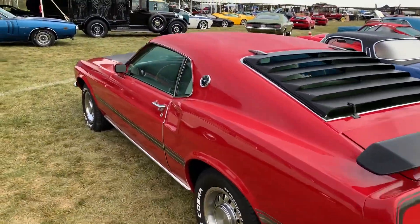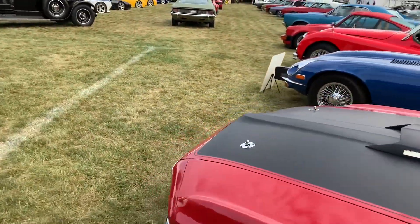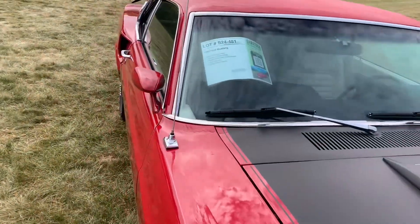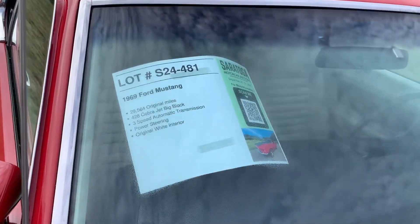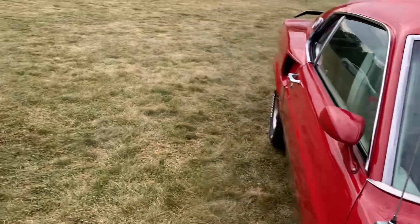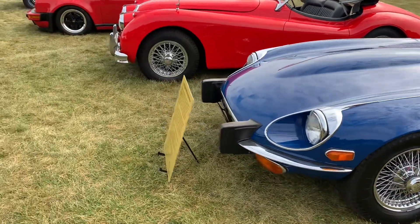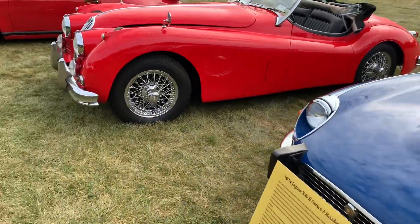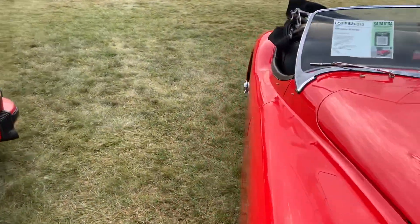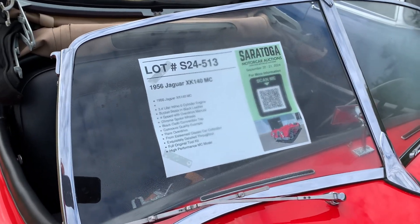As we go down the line on the other side, we have a Mach 1 Mustang with a Cobra Jet engine — 428, 1969. Very, very nice Jag E-Type. Another old Jag — a 1956 Jag XK 140.